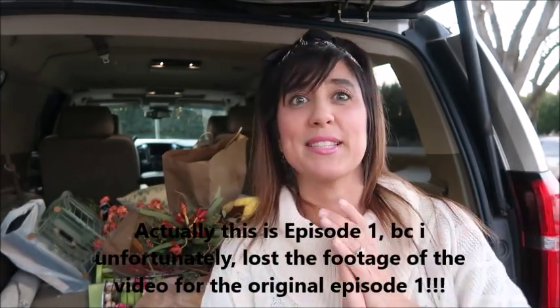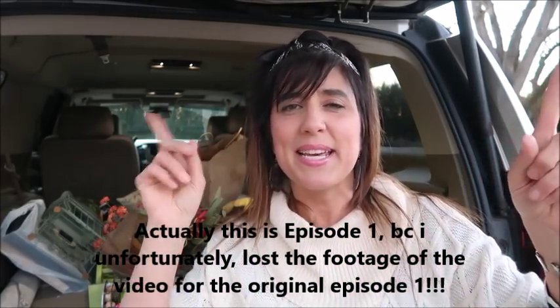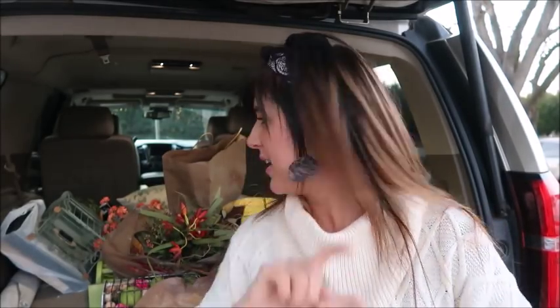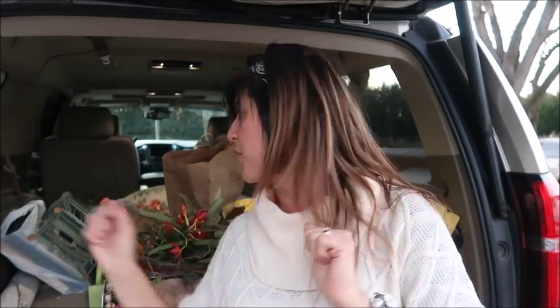Hey guys, this is Kim from My Feather Nest. Welcome back to my channel and welcome to episode number two of What's the Junk in My Trunk. Let's just go ahead and get on to it. I'm starting to lose daylight, so I gotta get this video out to you guys quick. This is gonna be completely random because it's in my trunk and I'm just gonna pull it out and show you.